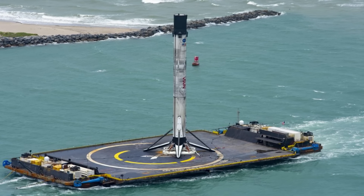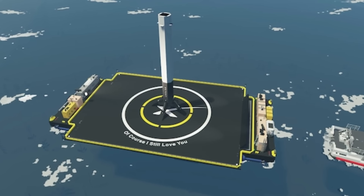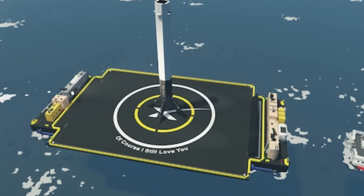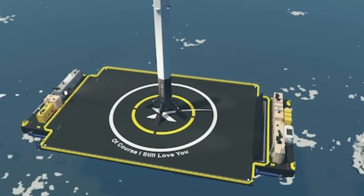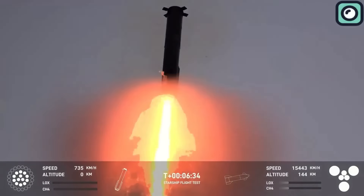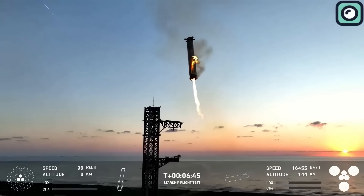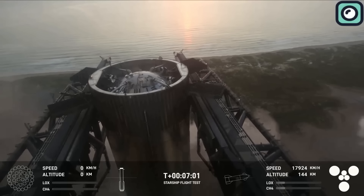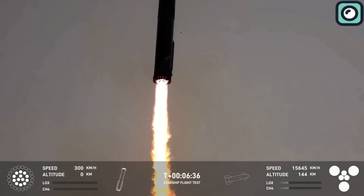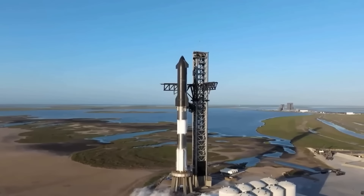You might be thinking, hasn't SpaceX been reusing rockets for years with the Falcon 9? Falcon 9 boosters have been reused countless times, but they've always landed either on a drone ship in the ocean or directly on the ground with their own legs. And while that's incredibly difficult and impressive in itself, catching a booster mid-air is something entirely different — a feat that even the most optimistic space enthusiasts didn't expect SpaceX to pull off this early. Yet here we are.